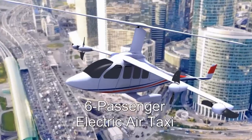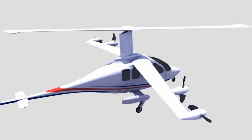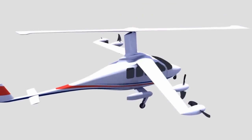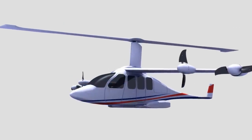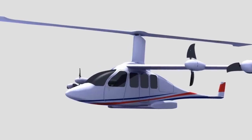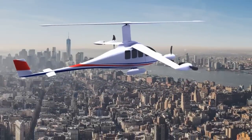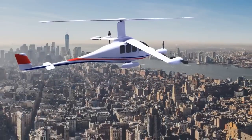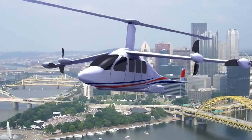Carter's latest concept is an all-electric air taxi for Uber's Elevate project. The wing-mounted propellers counter rotor torque for hover, while the slowed rotor compound technology enables efficient 175-mile-per-hour cruise while meeting Uber's range requirements. The slowly turning rotor and propellers are much quieter than conventional helicopters, meeting Uber's stringent noise requirements — people in the city will barely hear the aircraft.